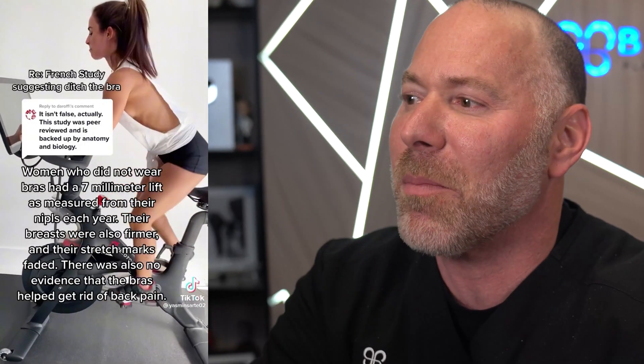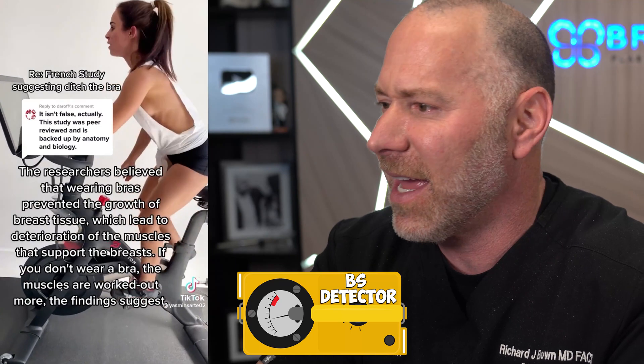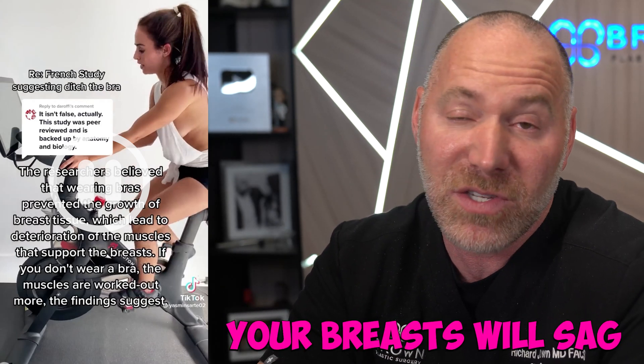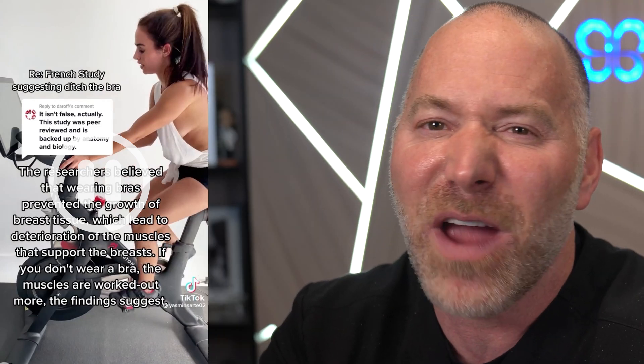So not wearing a bra will keep your breasts from sagging and they're more firm. I don't know what study this is, but not buying it, sorry. Wearing a bra does not prevent you from stretching over time. It inevitably happens, and it also depends on the quality of your skin. But hey, there's a study for everything.